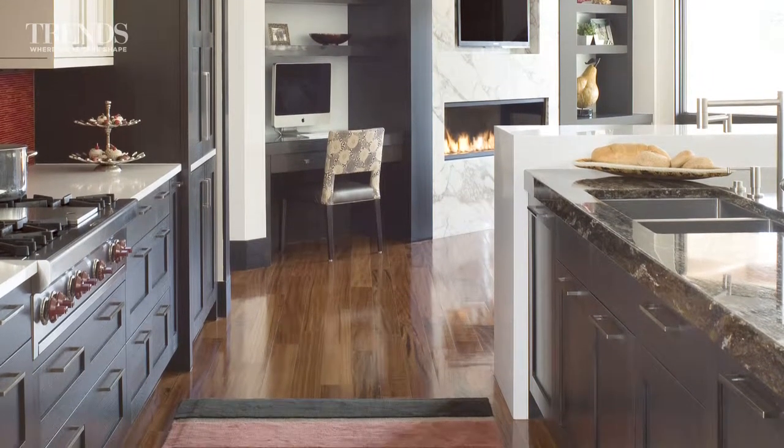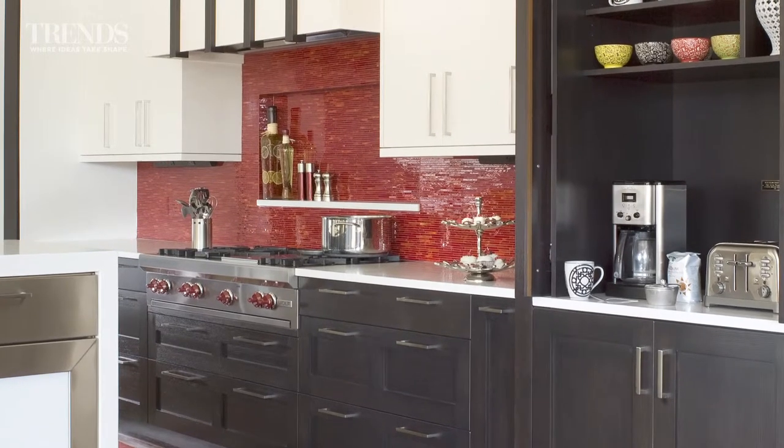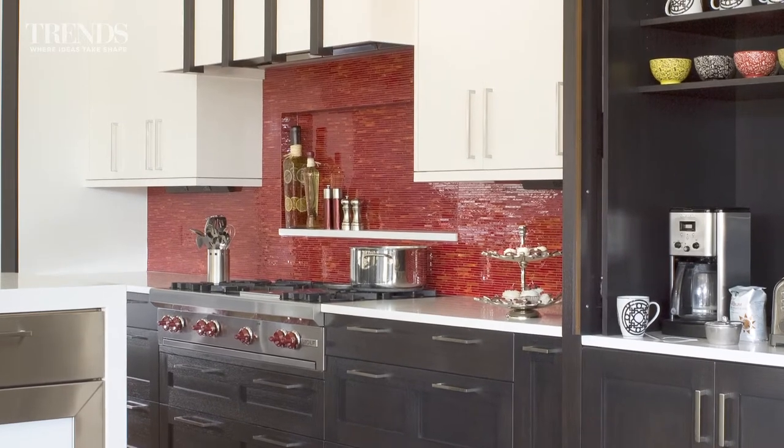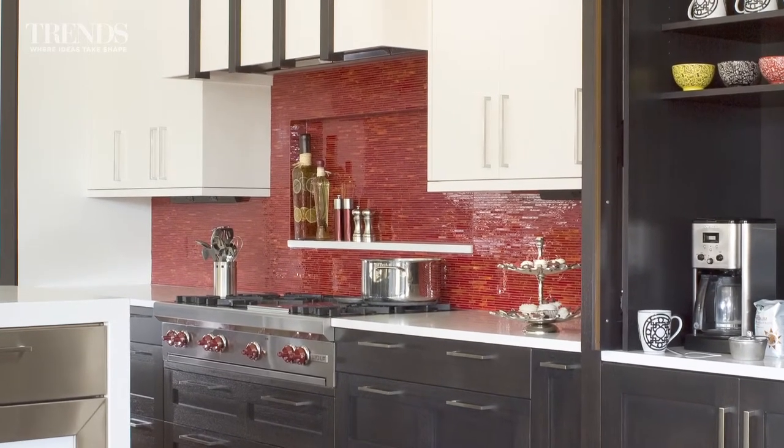The kitchen has several fun surprises in it, such as a lively red backsplash tile and some wonderful openings to display artworks and sculptures.